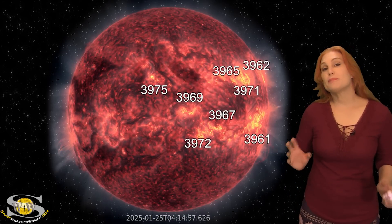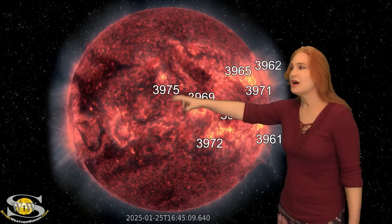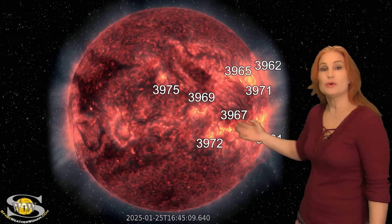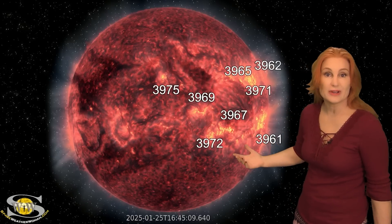Space weather this week picks up in unexpected ways. As we take a look at our Earth-facing disk, we do have a lot of active regions in Earth view that are rotating to the west limb. But believe it or not, this side of the sun is actually the boring side.